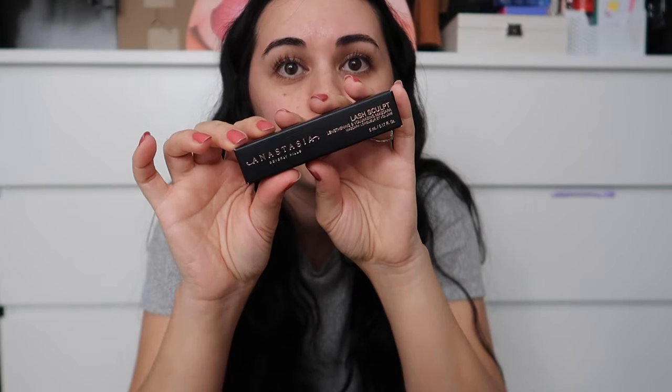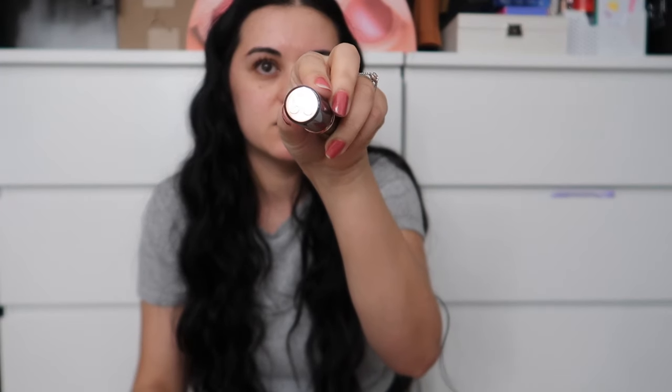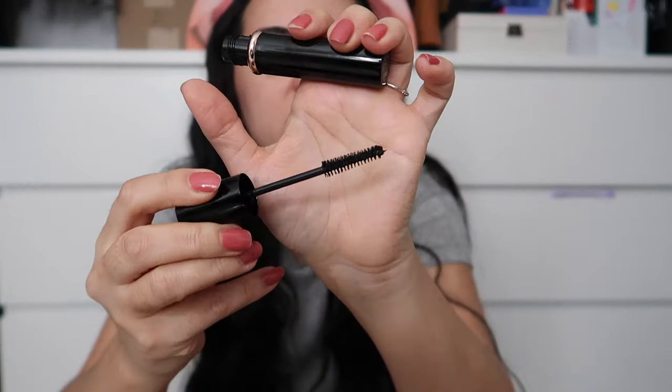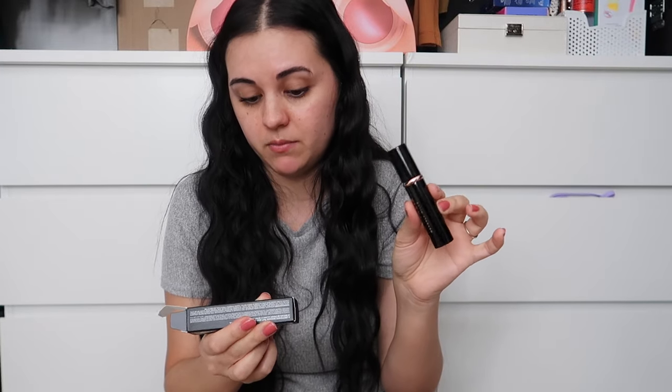I got two products from Anastasia. First, the Lash Sculpt Mascara — just the mini size, but the packaging is so cute. The wand shape is one I like. It's a lengthening and volumizing mascara. I really like the Rare Beauty mascara right now, so hopefully this one's good too. I already have really long lashes, so the main thing I want from mascaras now is super volumizing for a nice thick look.